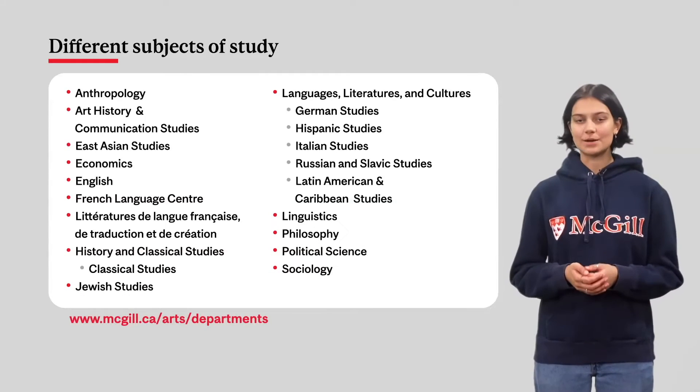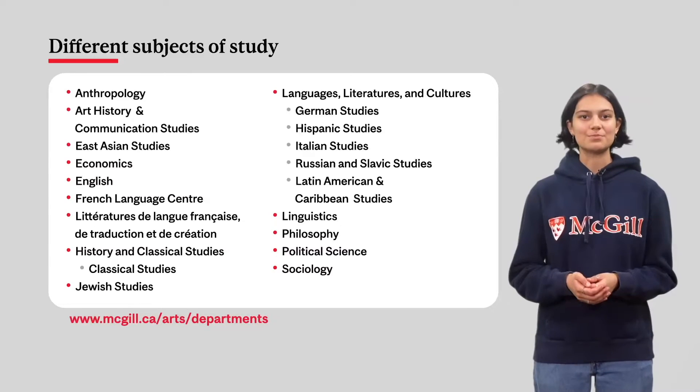Once you've decided on the subjects that interest you, you'll be able to select one of many program offerings.